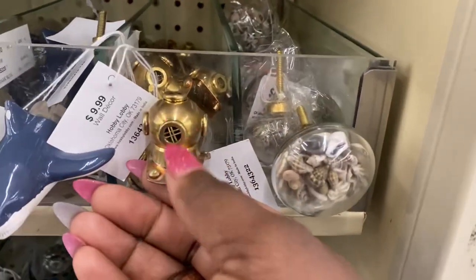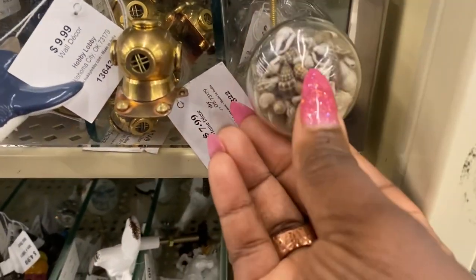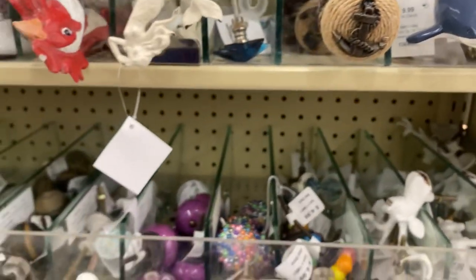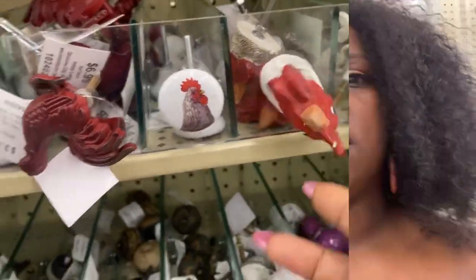Look at this one. That's nice if you're doing like an ocean thing, right? Very nice. So if you're looking for some poles, those of you who love roosters for your kitchen and all that stuff, I thought I would just share that with you guys so you can see some of the knobs.